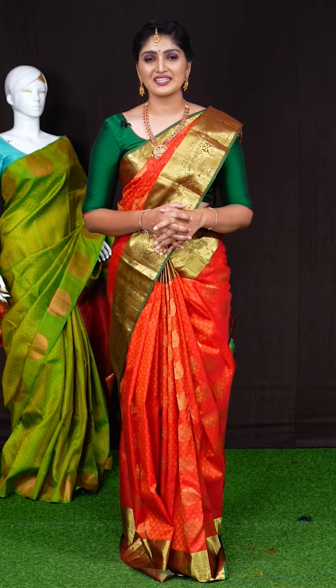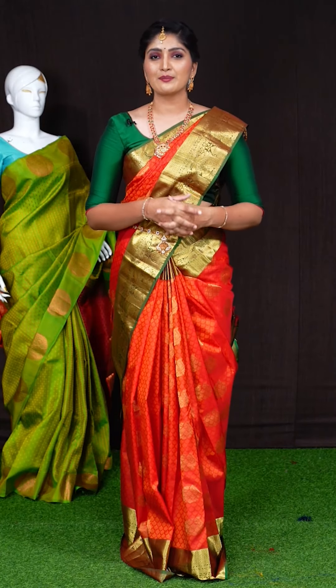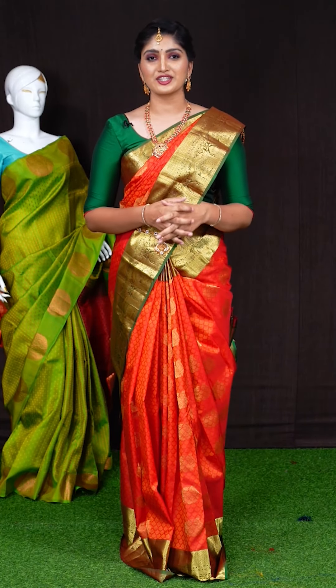Not only these sarees, there are many varieties of saree collections in Viva Castle. Just do a video call on our WhatsApp number and our sales executive will show you exclusive collections.